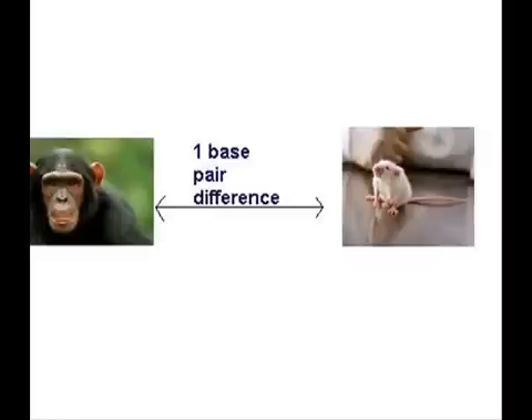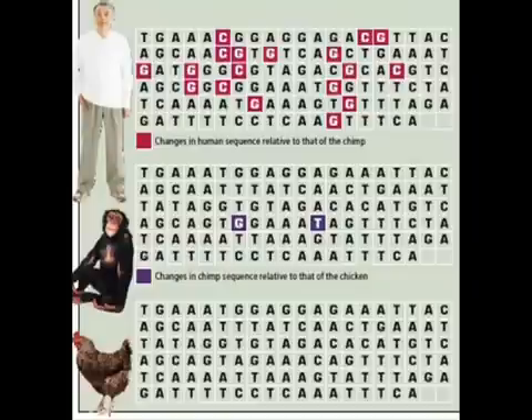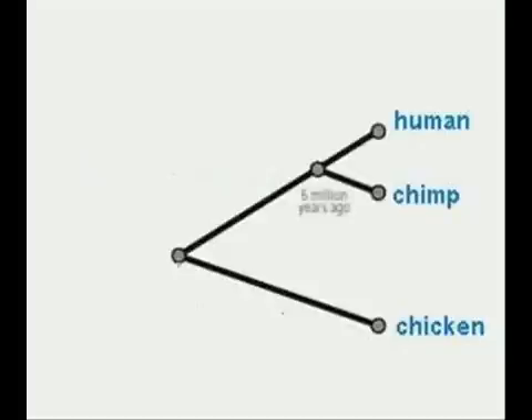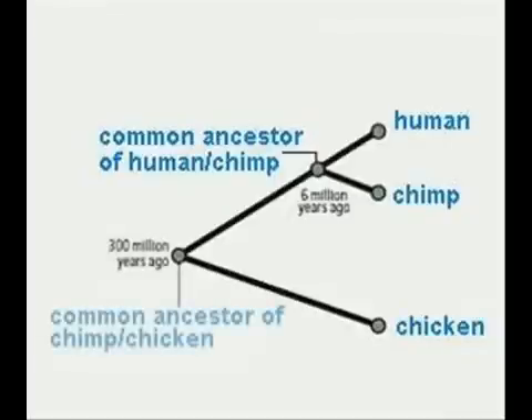Yet it differs by a whopping 18 base pairs between humans and chimps. The difference in base pairs between chimpanzee and chicken at this gene is two base pairs, represented by the purple boxes, while the difference between human and chimp is 18, represented by the red boxes. Yet the common ancestor of chickens and chimps is thought to have lived 300 million years ago, while the common ancestor of chimps and humans is hypothesized to have lived only 6 million years ago. How could so many substitutions occur in 6 million years, yet only two between chickens and chimps in 300 million years?